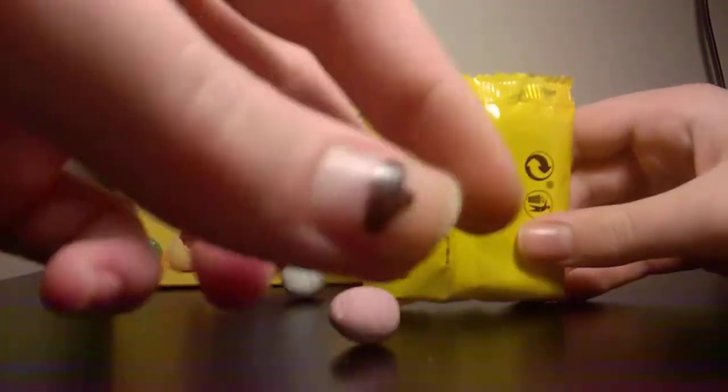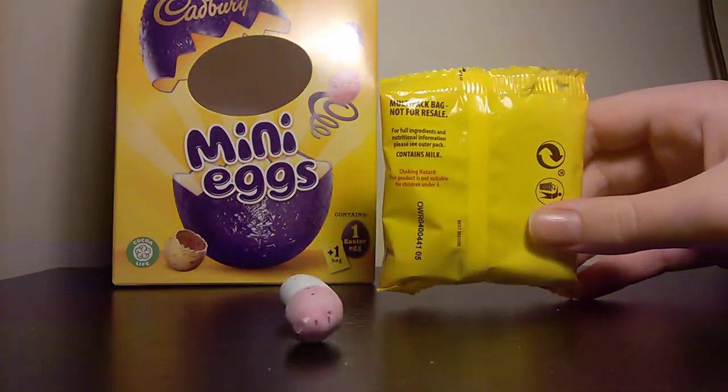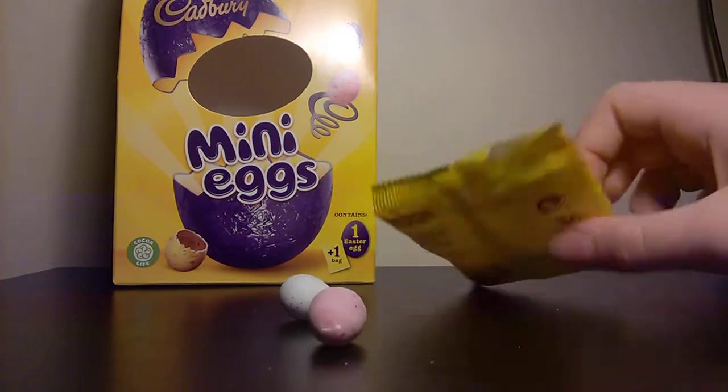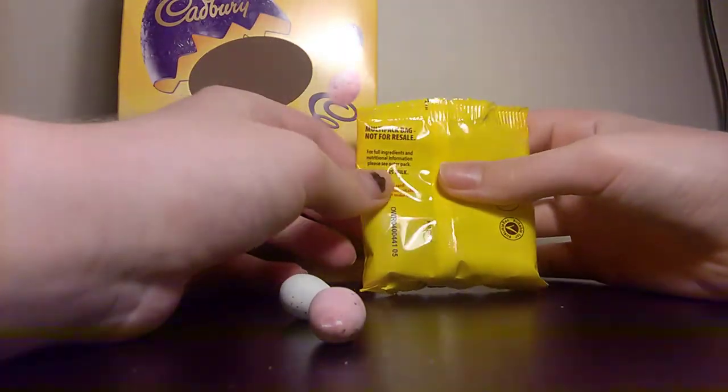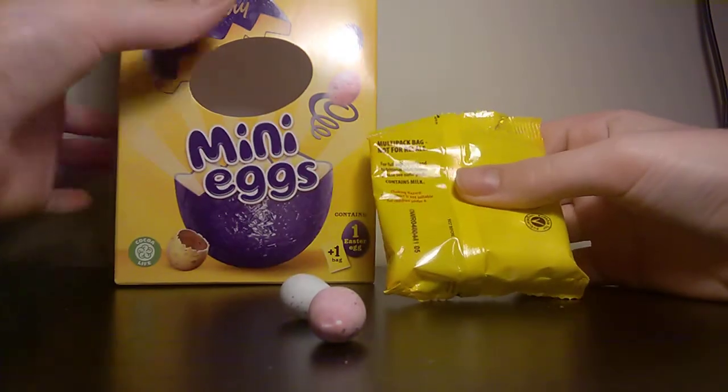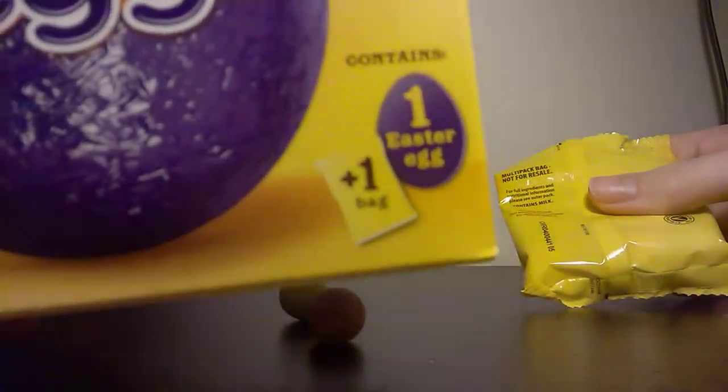And they roll about so easily if you have them on a desk — that's probably my fault. They might look really good in the pack. That's funny because on the box it says only one bag but it says multi.